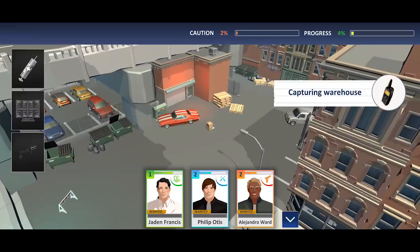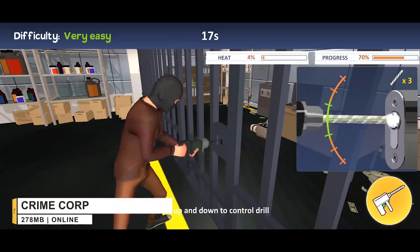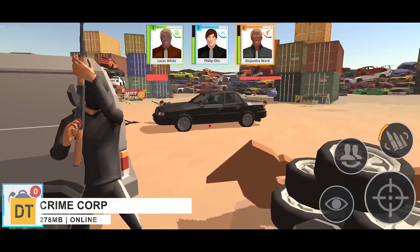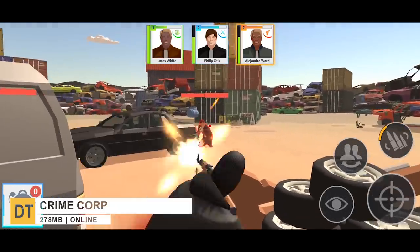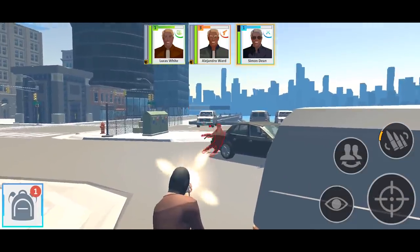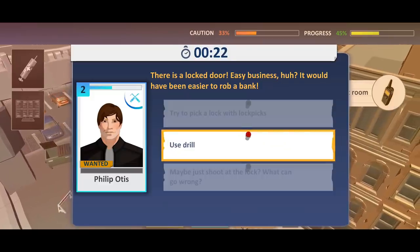Number 10, Crime Corp. This one's a multiplayer game where you have to do various types of criminal activities. You get to control a gang as a criminal mastermind whose job is to do the planning for robberies and heists, things like that. Because of that, you have to take a lot of difficult decisions into account for success.